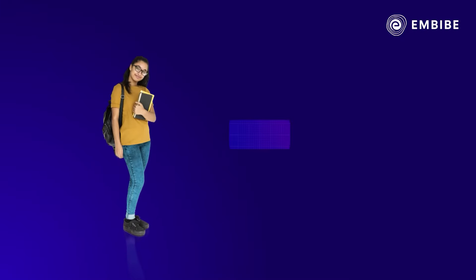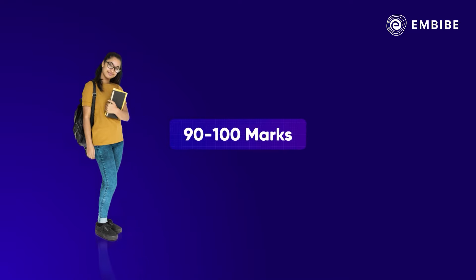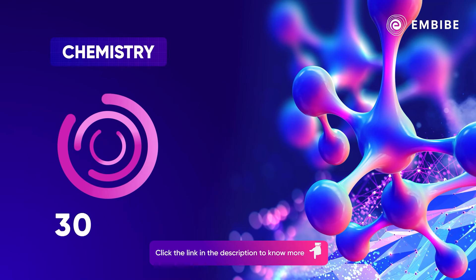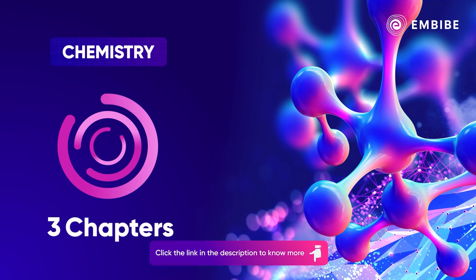You need a minimum score of 90 to 100 to make entry into NITs. What if we tell you that you can score nearly 30 marks from just three chapters of chemistry?